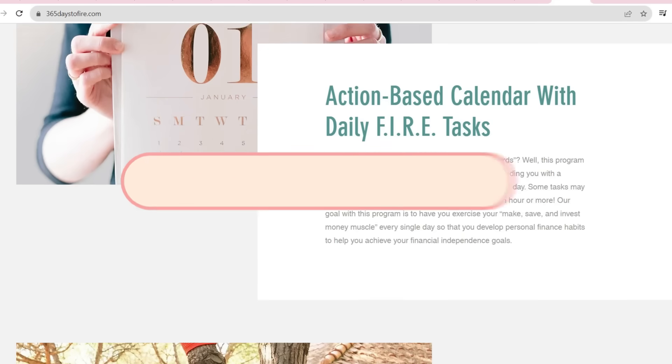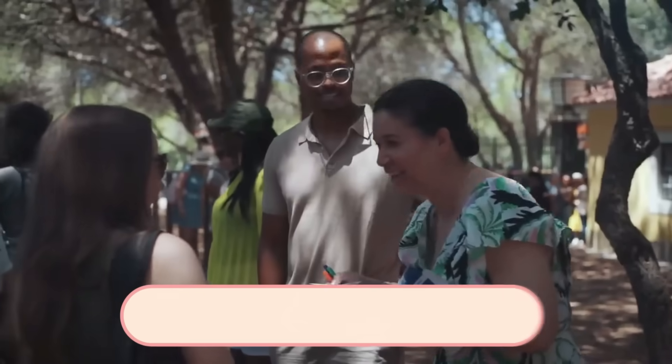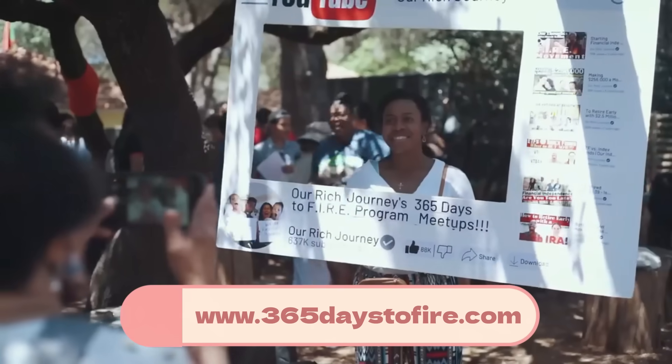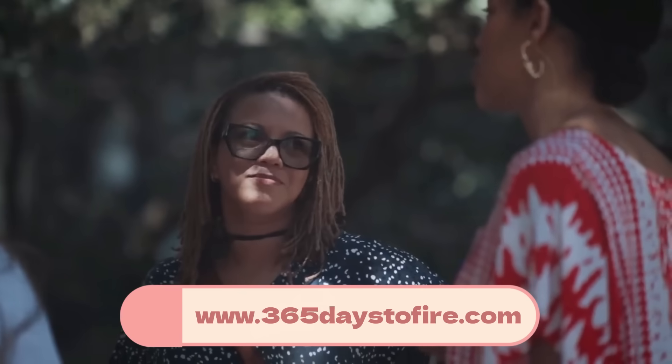We have made a ton of videos on VTSAX, so if you're interested in learning more, check out our investment videos. If you're also interested in how we have invested for financial independence — how we invested in the past and how we are currently investing — check out our 365 Days to Fire program. Within that program, we share our overall investment plan, you get to be part of an amazing community building their fire plans together, and halfway through the program we all meet up in Portugal to celebrate progress. You can go to 365daystofire.com or check out the link in the description below.